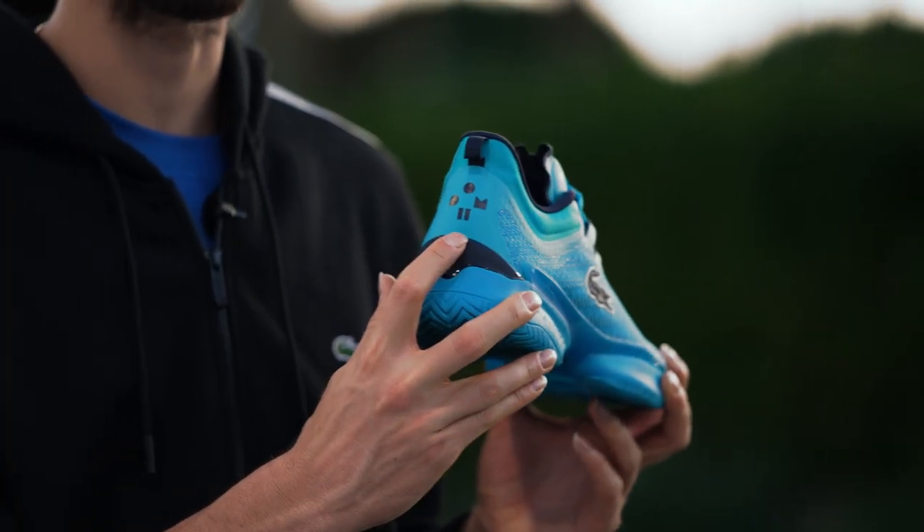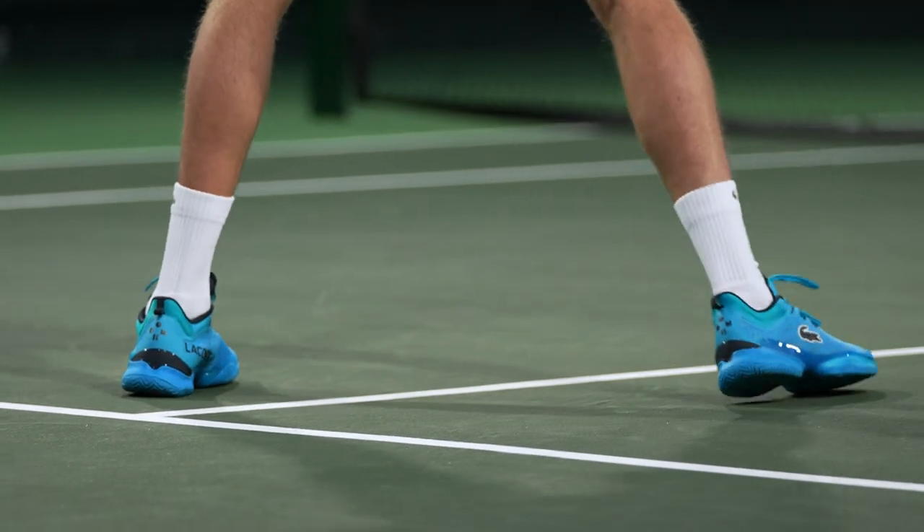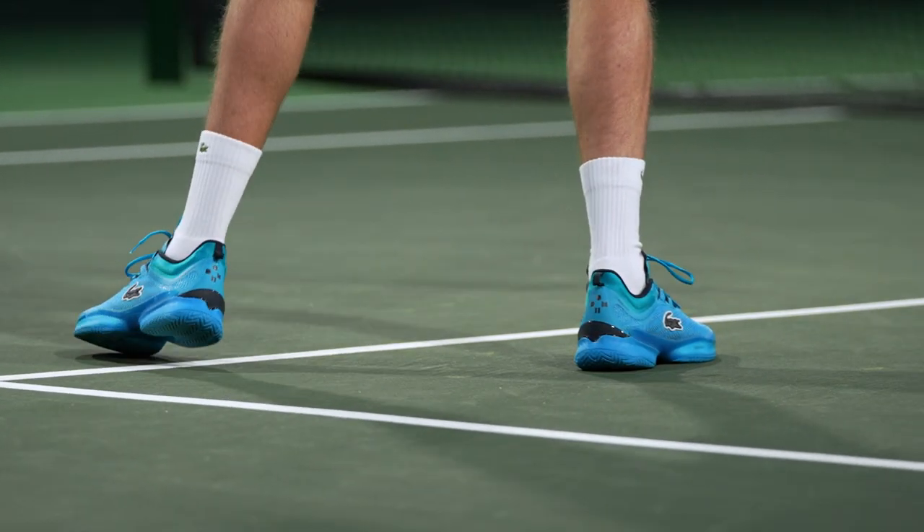This year we designed my own logo with Lacoste. You can see it on the back of the shoe — I really like it, it's really cool. You can see it on a lot of my clothes and you can also see my name on the shoe.